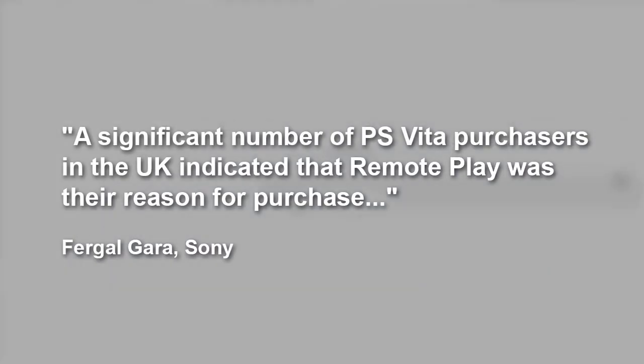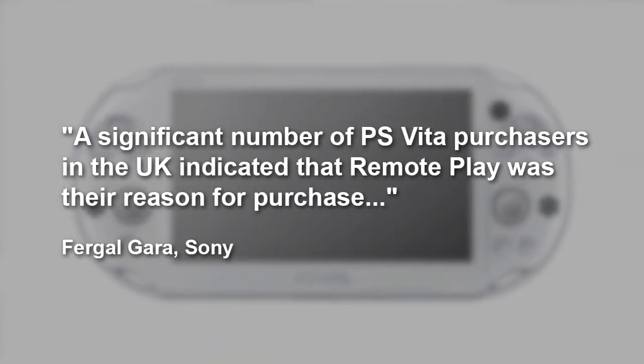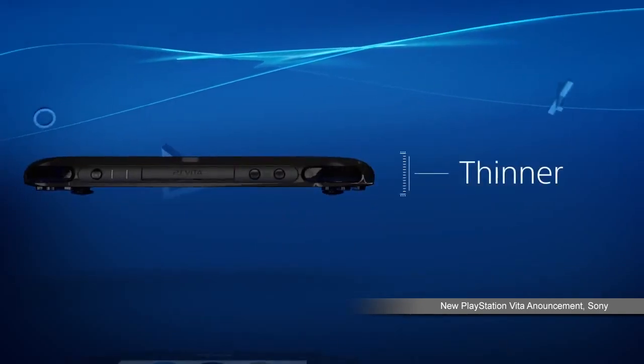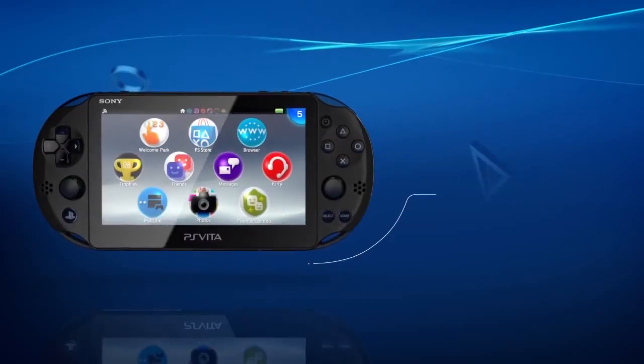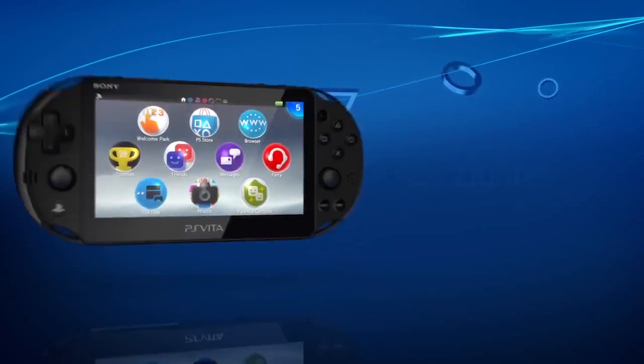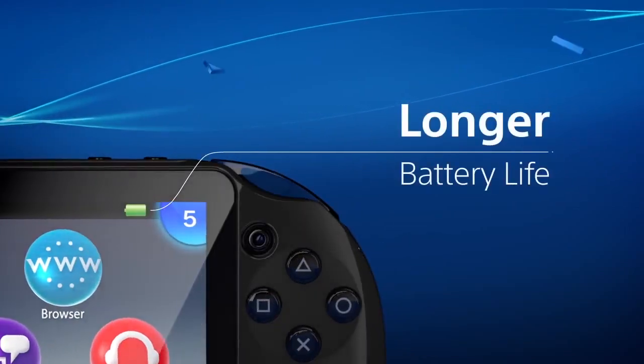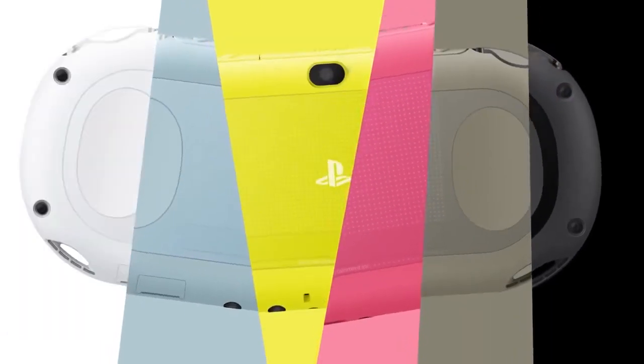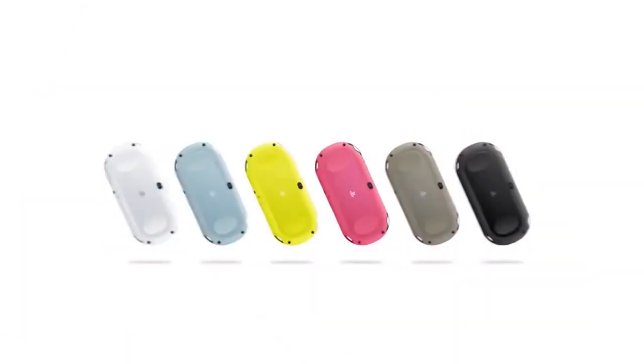He says a significant number of PS Vita purchasers in the UK indicated that remote play was their reason for purchase. The Vita Slim launched last year in Japan and last week in Europe. This new version is 15% lighter and 20% slimmer than the original, and adds an hour of additional battery life at the cost of trading out an OLED screen for LCD. The Japanese version also comes in six poppy colors, but no word on whether those will eventually make their way to other regions.